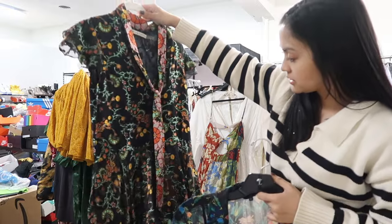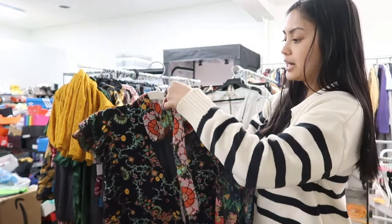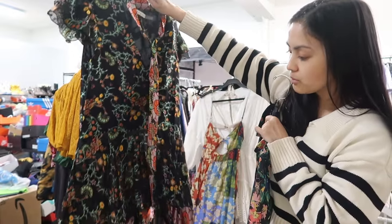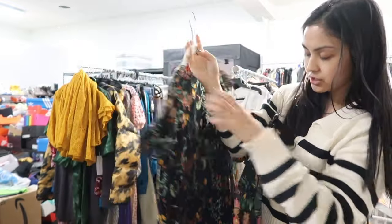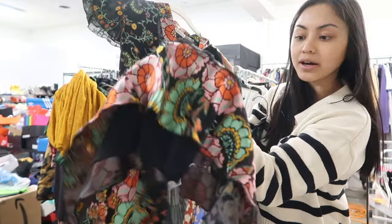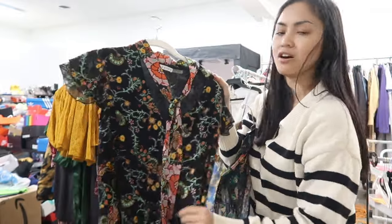We've got this dress by Alice and Olivia — it has a cute necktie detail which I really like, it is silk, and it has a floral print that is almost holographic, kind of trippy when I look at it. Then it has a tiered skirt — one print on the top and a different print on the bottom — and there's a velvet trim on it. Really soft, really fun. Super cute.